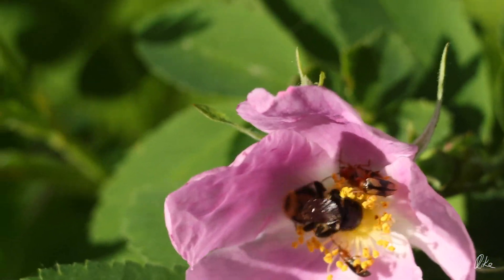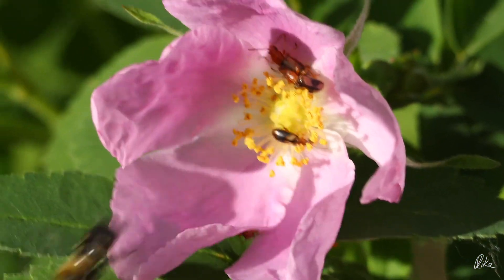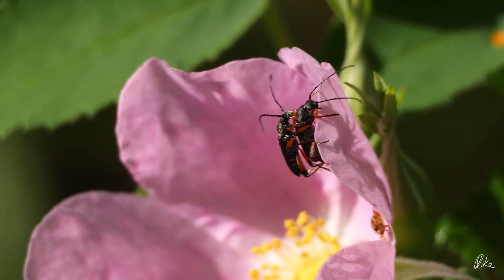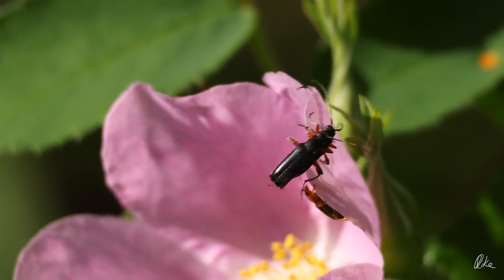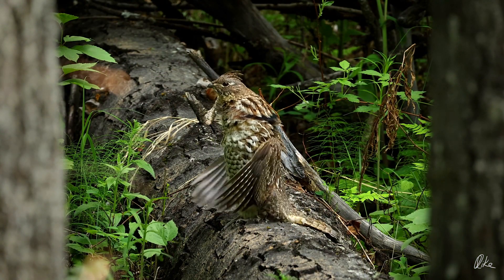The wild roses are just starting to bloom too. The bugs do love these flowers — I guess they're a pretty good place for making other bugs. But then I went back to look for the grouse, and this time he ignored me.